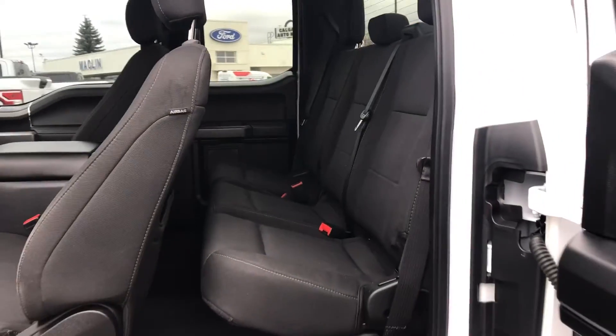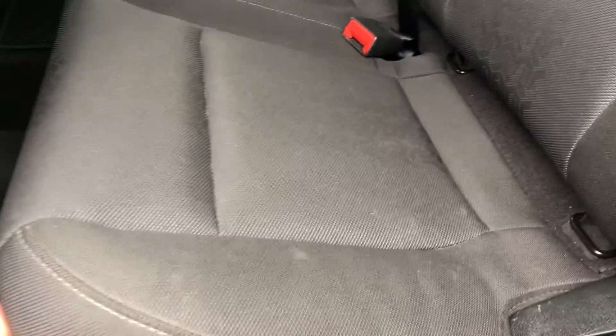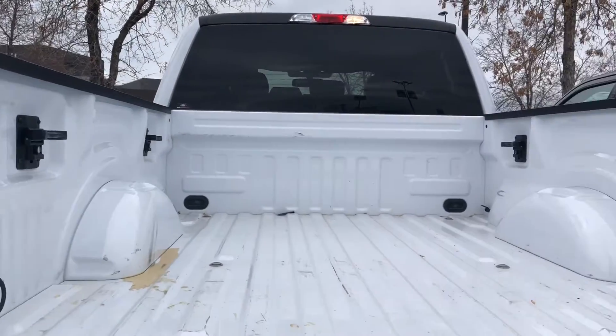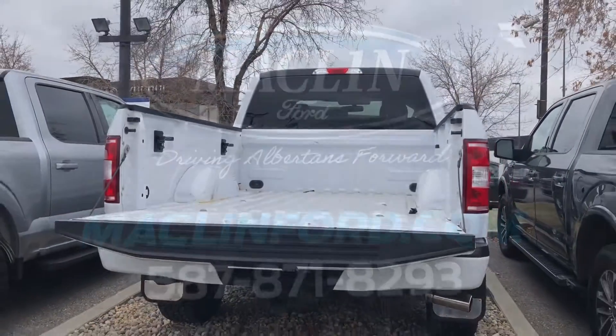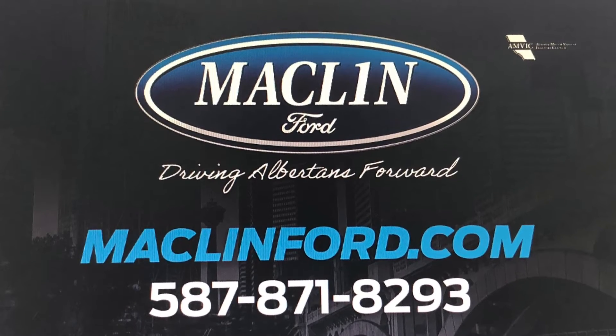There is a lot more to show you about this Ford F-150 than I can show you in this quick video, and we would love to show you in person. For more information or to book a test drive, go ahead and click that link below in the description. You get to choose whether you want to come visit us in person at our store or if you want us to bring this Ford F-150 out to you at your Calgary area home or office for your test drive. Have a great day.